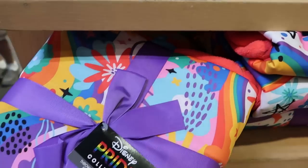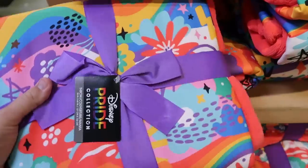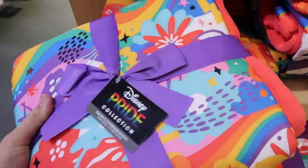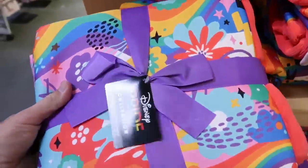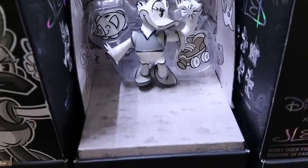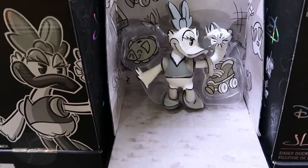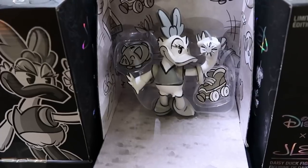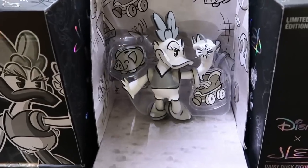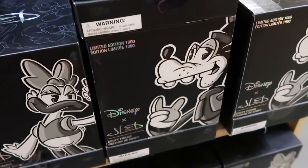Right underneath, from the Pride collection, they have a 50 by 60 inch throw blanket with really nice bright colors — Mickey and Minnie and lots of flowers. $25 marked down from $45. They also have collectible figurines limited to only a thousand pieces. Here's the Daisy Duck one, originally $40, now only $19.99. And right over here they have Goofy, so they have two different ones at the moment.